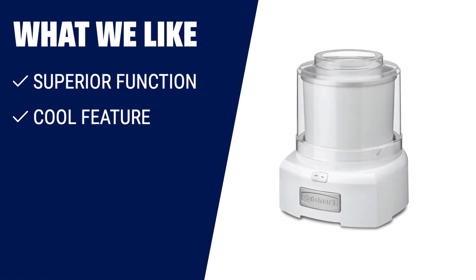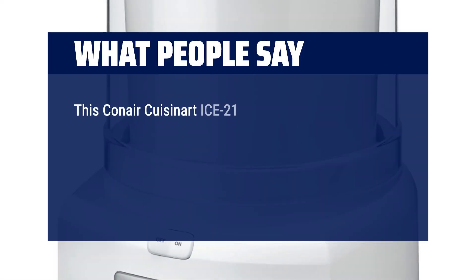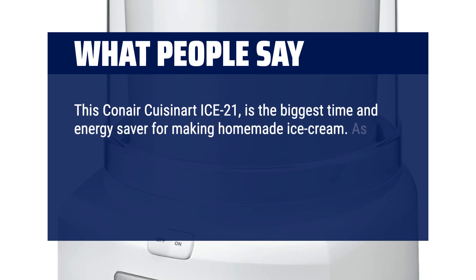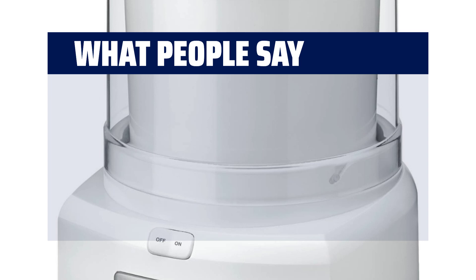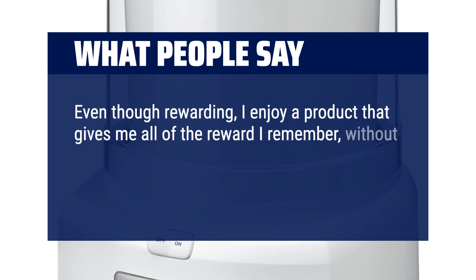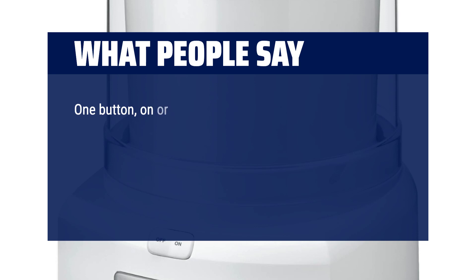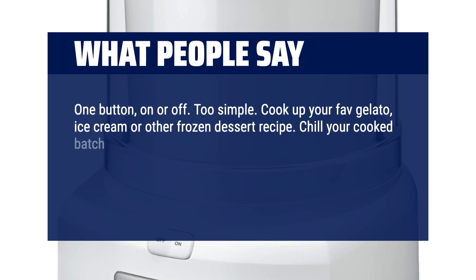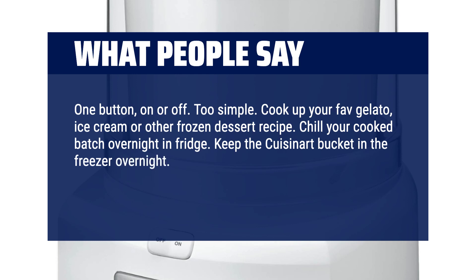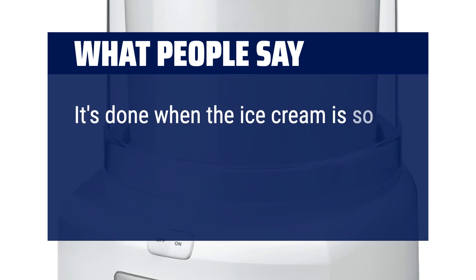What we like: If you're looking for a machine with superior function, cool features, and ease of use, then this ice cream maker is perfect for you. What people say: This Conair Cuisinart ICE-21 is the biggest time and energy saver for making homemade ice cream. As a child I remember using a churning bucket with ice and rock salt with my grandparents — it was so much work. Nostalgia aside, this product works really well. One button, on or off — too simple. Cook your fave gelato, ice cream, or other frozen dessert, chill the cooked batch overnight in the fridge, keep the Cuisinart bucket in the freezer overnight, fill it up with your chilled mix, turn it on, and come back in 15 minutes. It's done when the ice cream is so cold it won't churn around anymore.